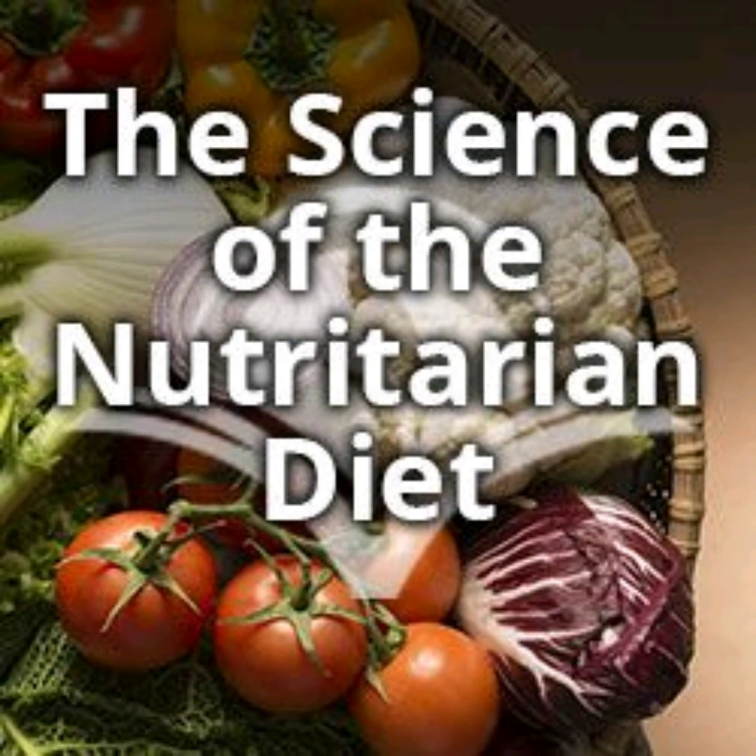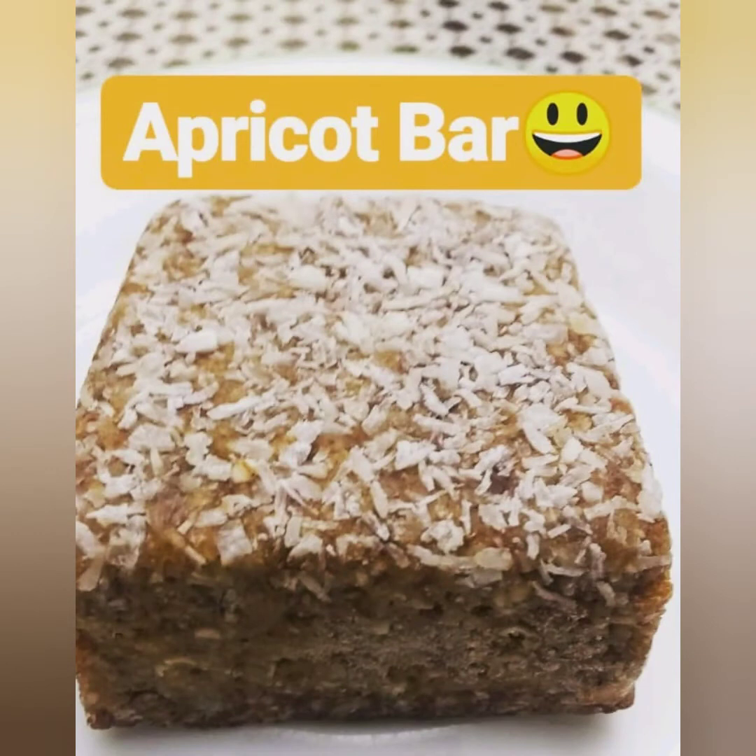Hey everyone, welcome back. I really enjoy doing this video — not just because I know you guys enjoy them, but also because I really enjoy sharing the science. Each of these food pictures has a story to tell in regards to the science behind nutritarian nutrition.